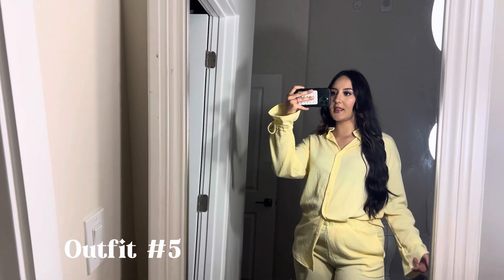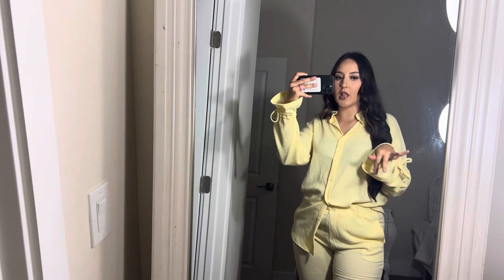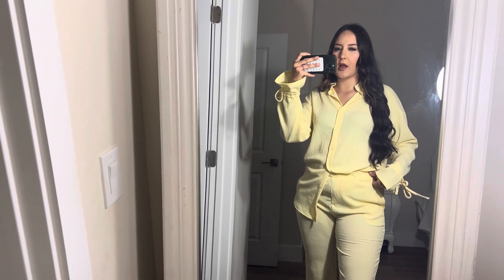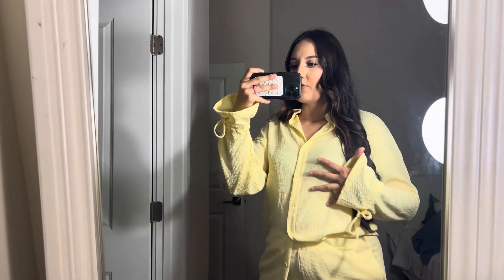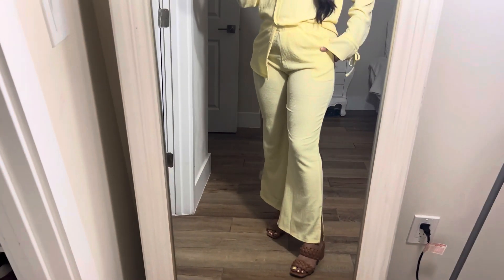Here's the next outfit — it's the same style as the green one but in a beautiful pastel yellow, which is my favorite color. I styled it differently this time and didn't tie it. I'm wearing a size medium, which fits perfectly even though I'm usually a large since it's very flowy. It's a little more sheer but still cute, has pockets and a slit. I'm wearing brown shoes this time because the cream ones were getting lost in the outfit.